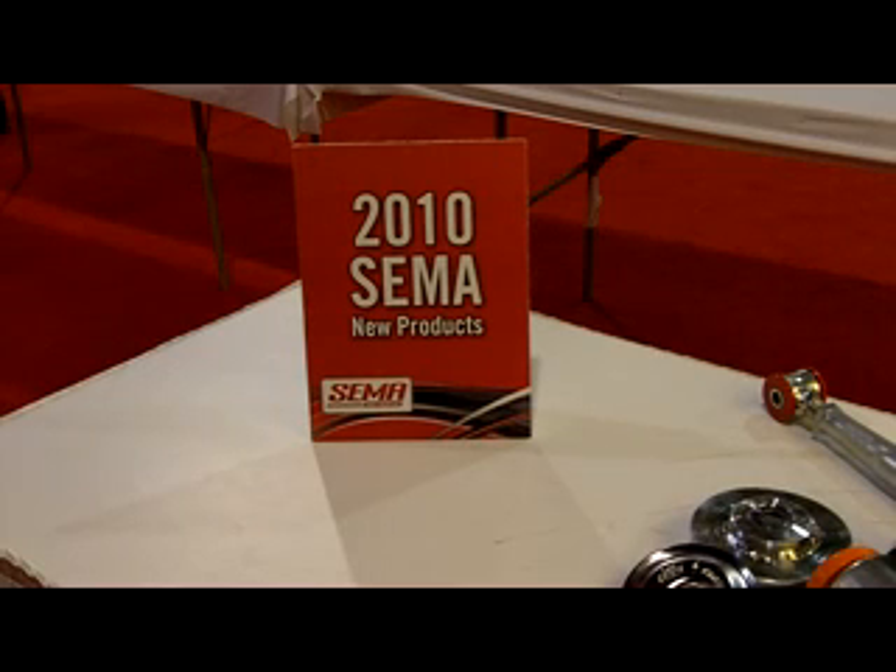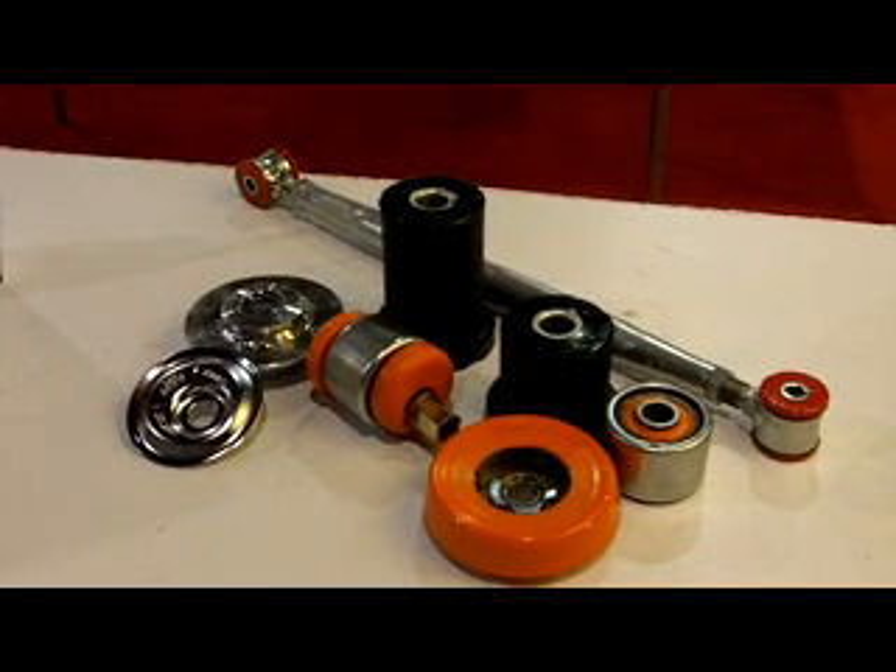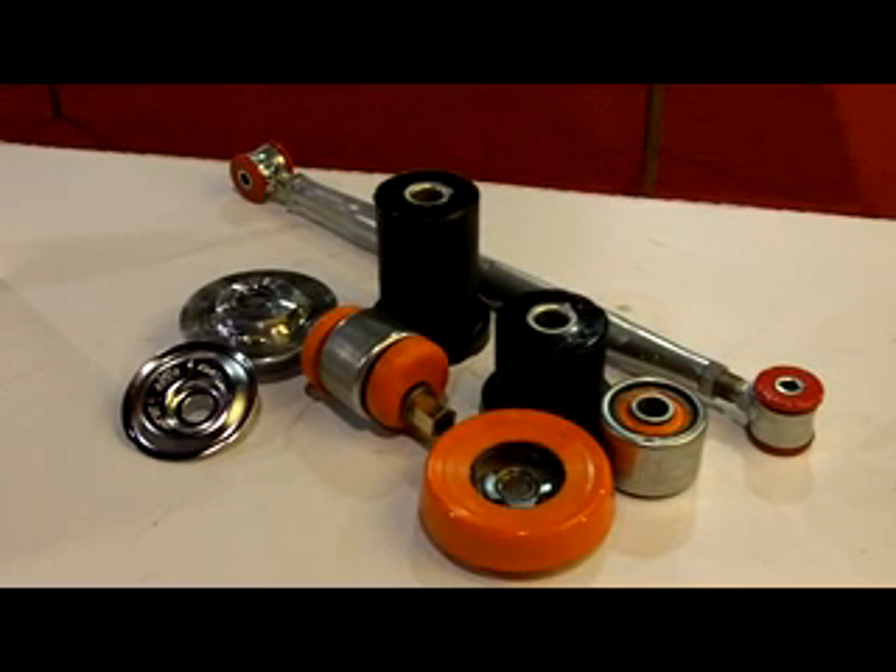Here from the 2010 SEMA Show New Product Showcase, from KMAC Alignment Kits, is the suspension for a 2009 to 2010 Camaro. All the race-winning critical components. We have a two-year head start with its sister car, the G8.